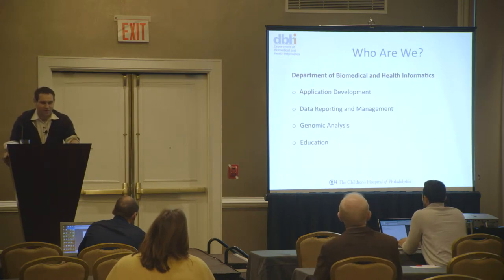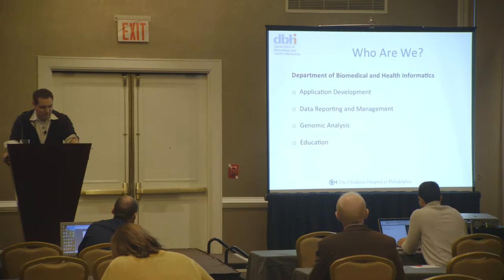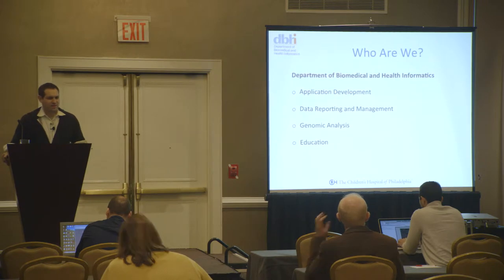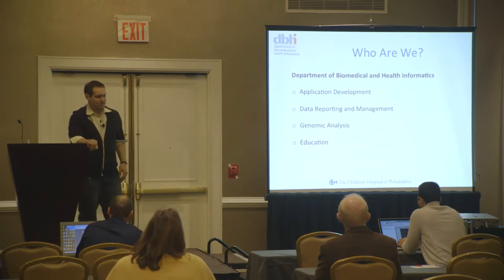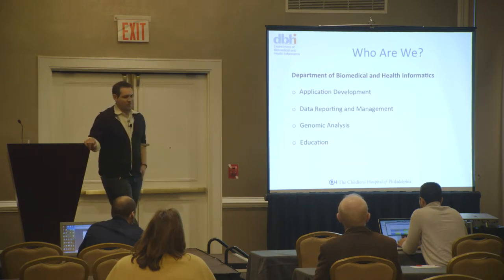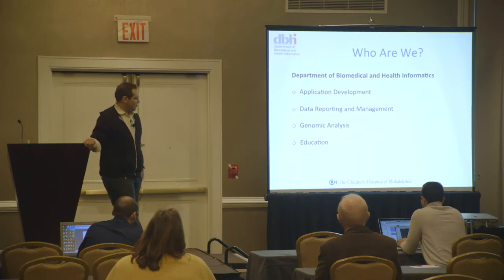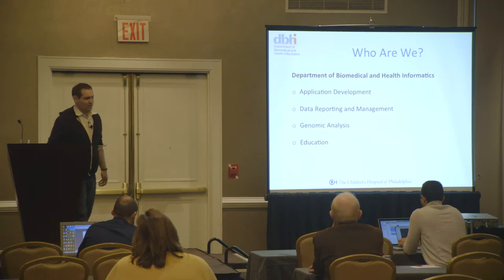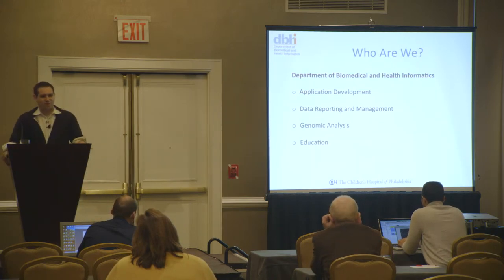We are the Department of Biomedical and Health Informatics, a relatively new department within Children's Hospital. We're kind of a four-pronged institution. We have an application development team that develops homegrown applications ranging from genomic reporting to clinical reporting. We have a data reporting and management group. We have a genomic analysis group with biomedical researchers and bioinformaticists who develop ways to sequence DNA and query that information for researchers. And we have an education wing that does outreach to conferences and internally, pushing health and bioinformatics as a relatively new field.